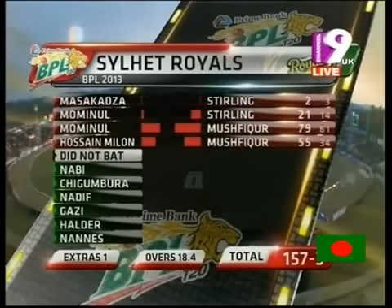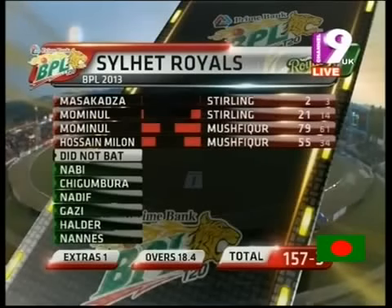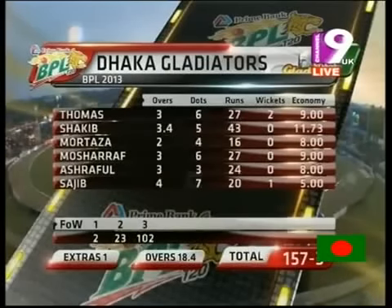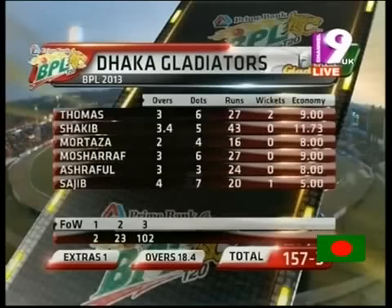Mominal Haq and Mushfiqur Rahim added 79 in just 61 deliveries, backed up by 55 put on in just 34 deliveries between Nazmul Hussain Milan and Mushfiqur Rahim. Alfonso Thomas was the pick of the bowlers with 2 for 27. A wicket each to Shukla and Shaji. But look at the figures of Shakib Al Hasan — none for 43, very expensive indeed.